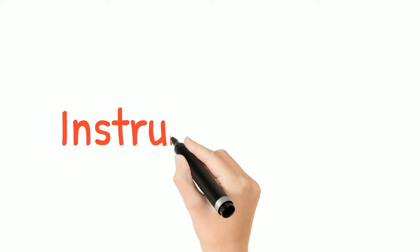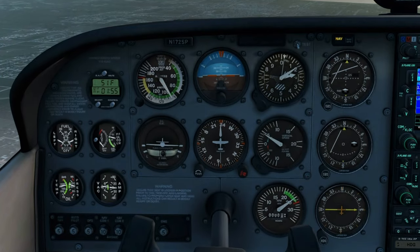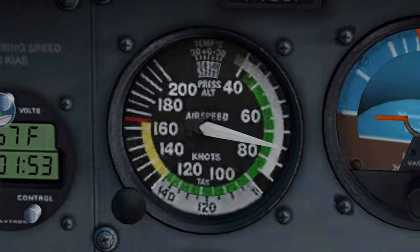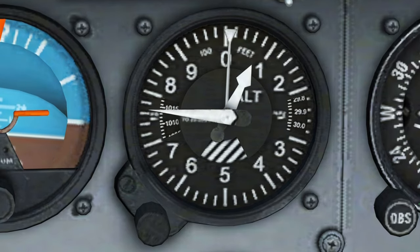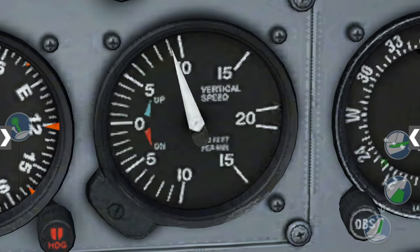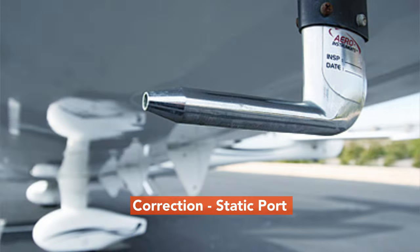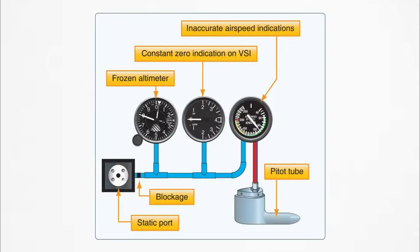Now moving to the second part of navigation: instrumentation. We will study different kinds of instruments used in aircraft. First are the air data instruments — instruments which use air pressure to work, like the airspeed indicator, altimeter, and vertical speed indicator. First, understand the air data system and its components such as the pitot tube and static tube, and which tube supplies what pressure to each instrument.